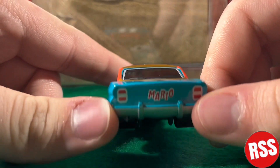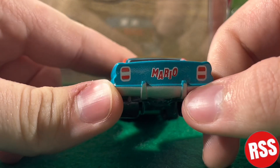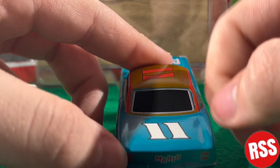On the back you can see the bumper, which is not colored all the way — kind of weird, but I guess it is what it is. You can see the taillights and 'Mario' and the number 11 right there.